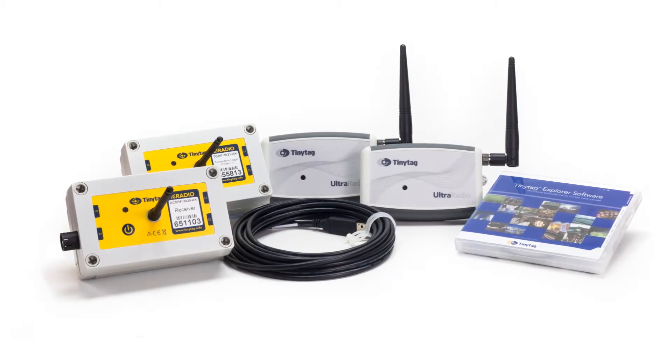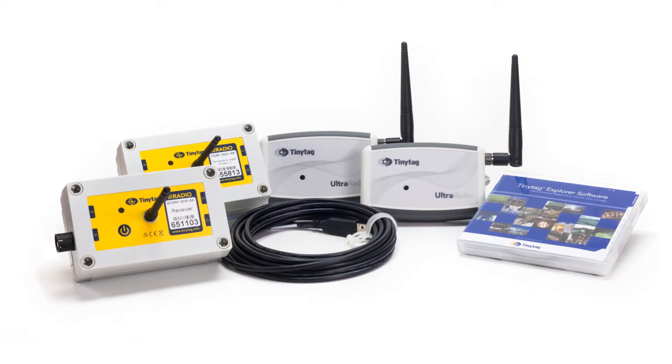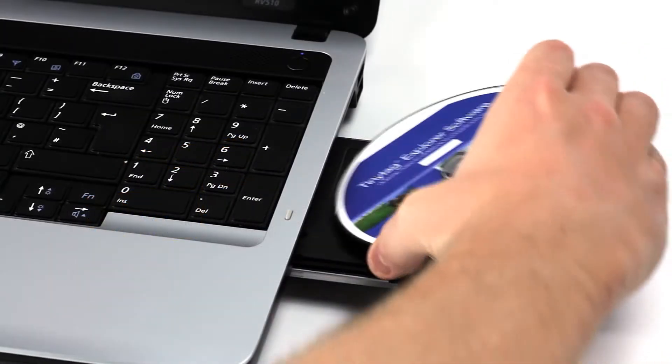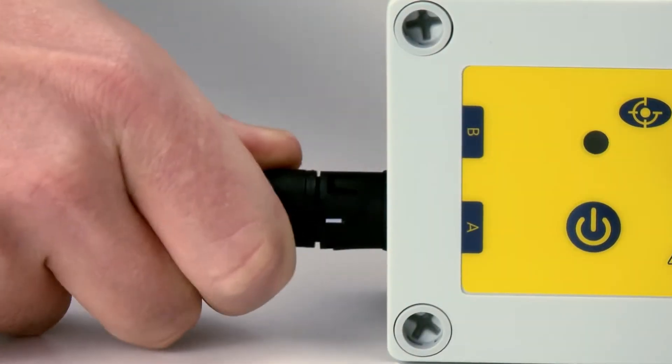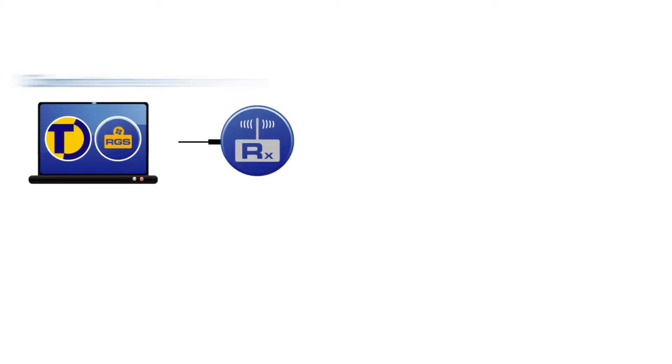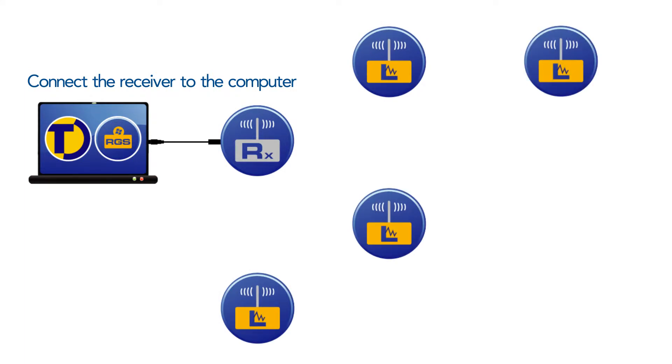The radio data logging system is easy to install and use. Site surveys are rarely necessary. To start logging, install the software and connect the receiver to the computer. Locate the radio loggers as required. They should be positioned to allow optimum clear communication, and can be placed up to 200 meters apart in direct line of sight.